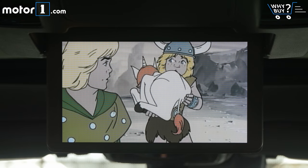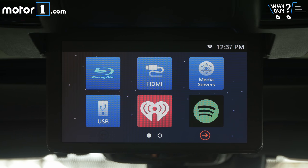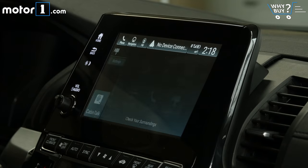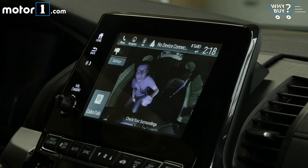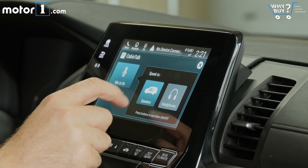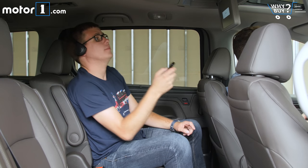The kids get a rear entertainment screen that will play Blu-rays and DVDs, plus a few baked-in games, and a neat 'Are We There Yet?' program for long trips. I really like two new features called Cabin Watch and Cabin Talk too. The first uses a rear-facing camera to check on the little ones — or rowdy big ones — while the second uses a mic in front and a speaker in back to amplify your best dad's mad voice.